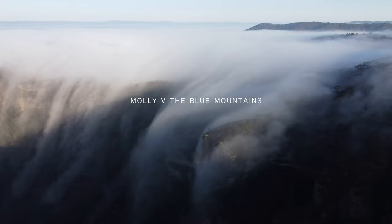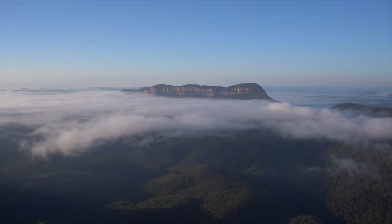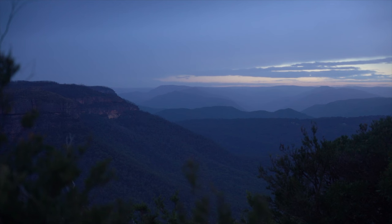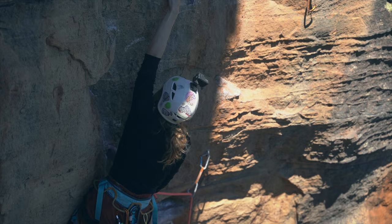Climbing in the Blue Mountains, Australia, is unbelievably beautiful — with its swirling fog after a rainy day, its blue haze at dawn and dusk, and of course its vast and iconic sandstone cliffs. I'm Molly, and I've recently fallen in love with climbing.